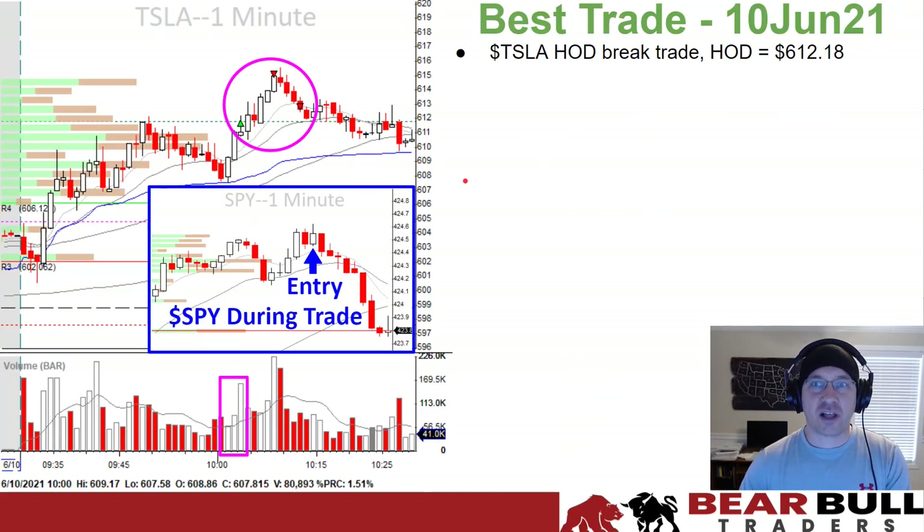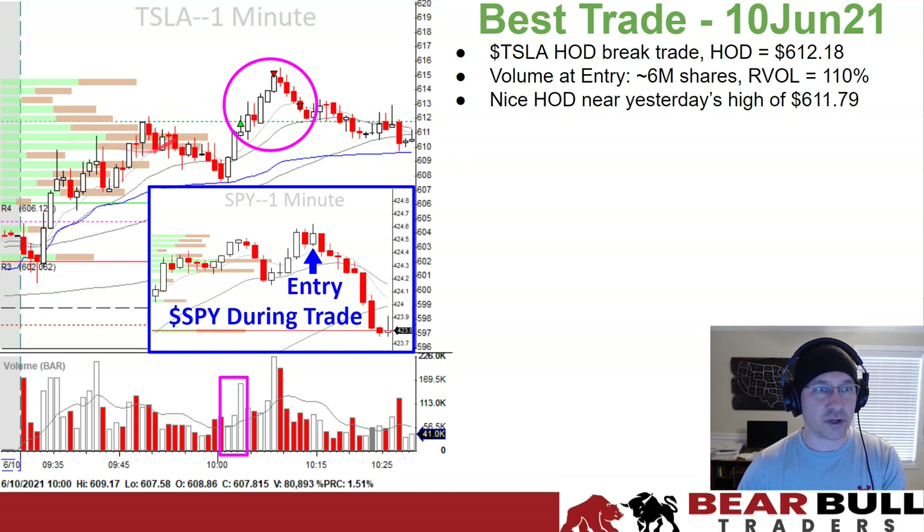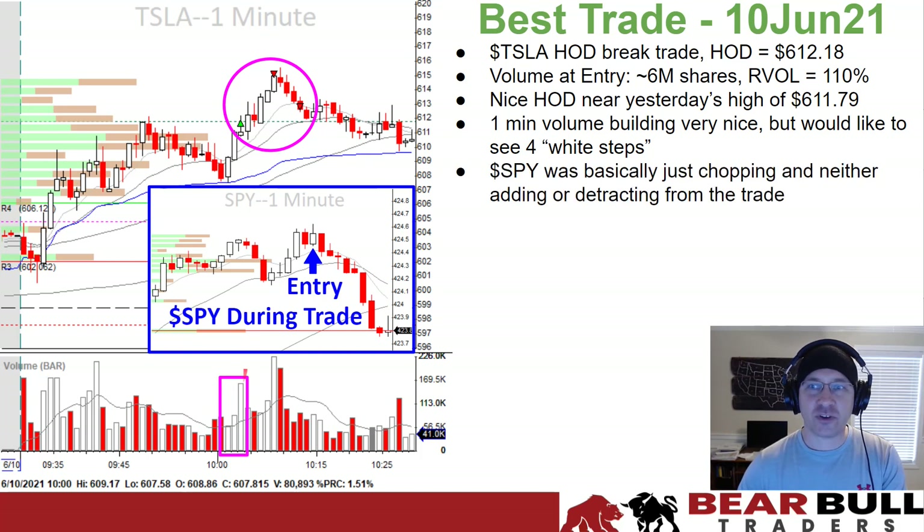My best trade was a Tesla high-of-day break trade where the high-of-day was $612.18. Volume at entry was 6 million shares, RVOL was 110%. Nice high of the day near yesterday's high of $611.79, shown by the green dotted line. One-minute volume was building up nicely, three white steps — better to see four, but three will work. SPY was basically chopping, maybe starting to move in my direction, but neither adding nor detracting from the trade.